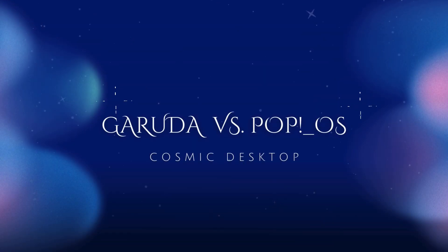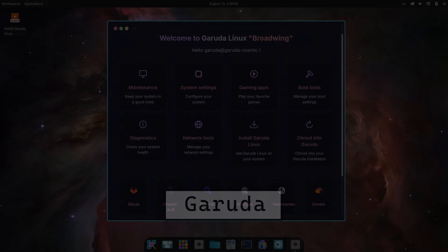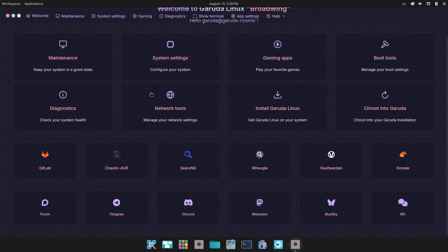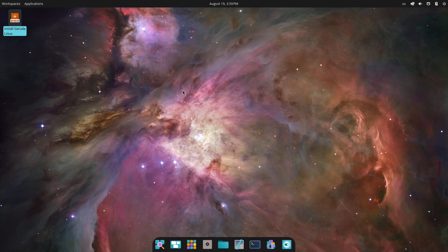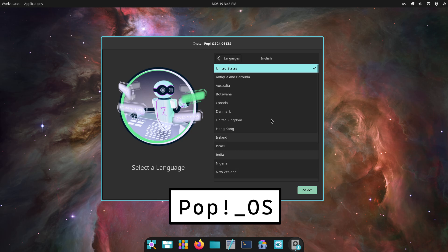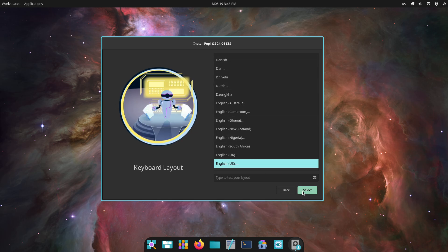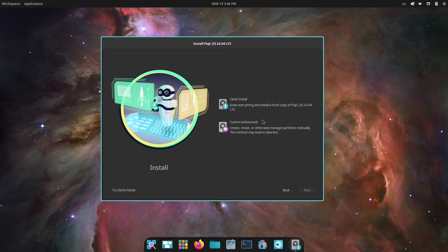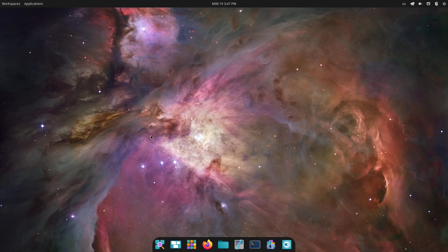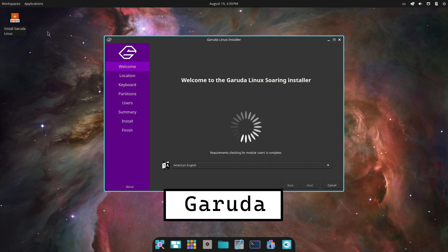Tired of the same old desktop? You've probably seen impressive screenshots of Garuda's neon aesthetics and System76's glossy Pop OS demos and wondered which one actually delivers — not just in looks but in day-to-day use. Today we're putting Garuda Linux and Pop OS head-to-head, focusing on their shared new desktop Cosmic, their installation and setup, real-world performance and stability.